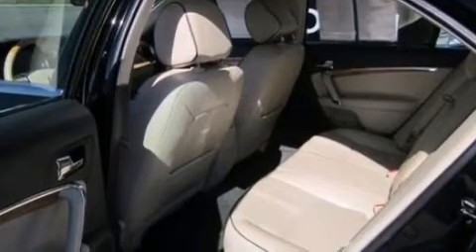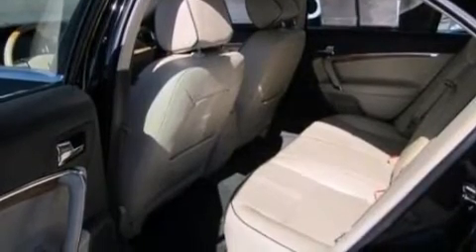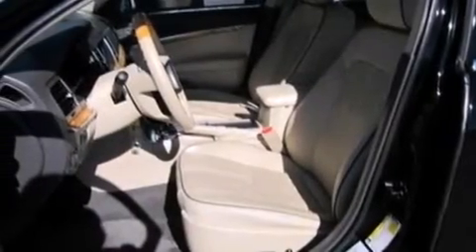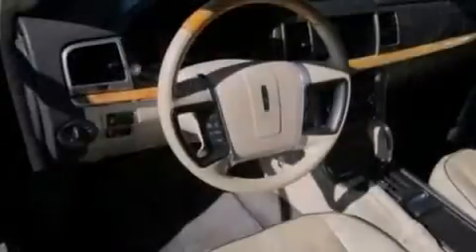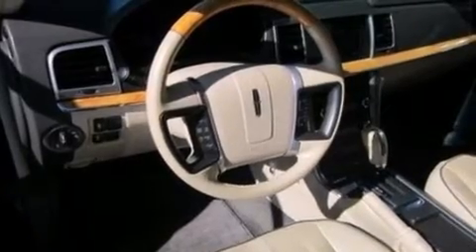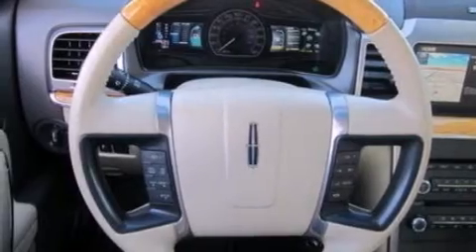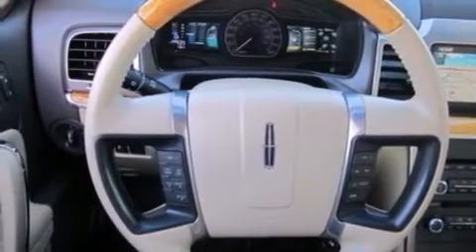The following features are included: memory settings for the seat's position so you can recall your favorite alignment with the push of one button, dual power seats, an illuminated driver's side vanity mirror, rear curtain airbags, air conditioning, four-wheel disc brakes with ABS, and performance tires.